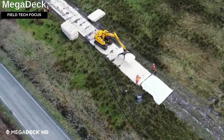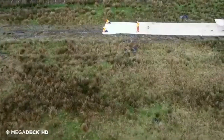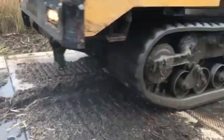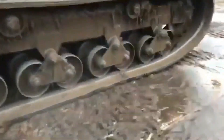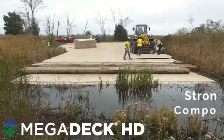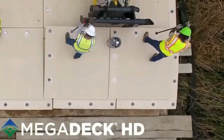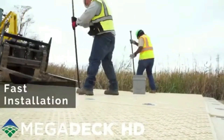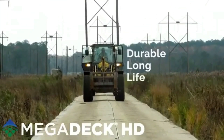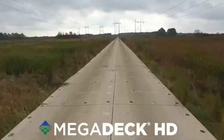Megadeck composite mats let you build a temporary construction site or a road almost anywhere, even in a swamp. Made of a patented mixture of HD material, these mats can handle loads of up to 42 kilograms per square centimeter. A standard forklift can easily move the 465 kilogram, 3×4.3 meter mat. These incredible mats have an extended lifespan of more than 10 years, thanks to smartly designed fasteners that include an integrated indicator showing whether the mats are locked or not.